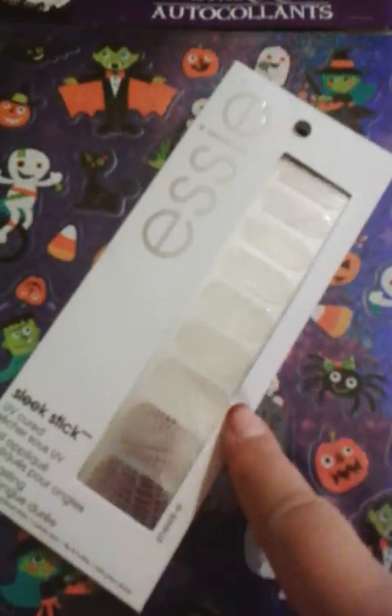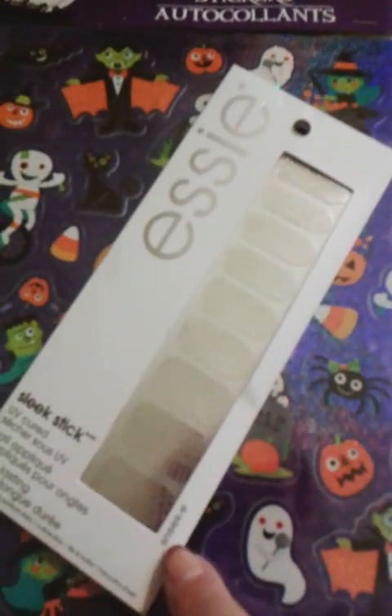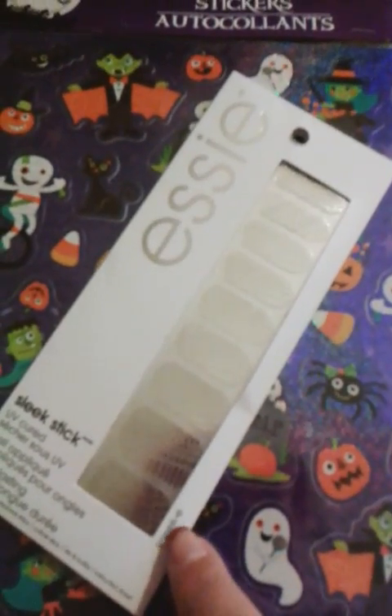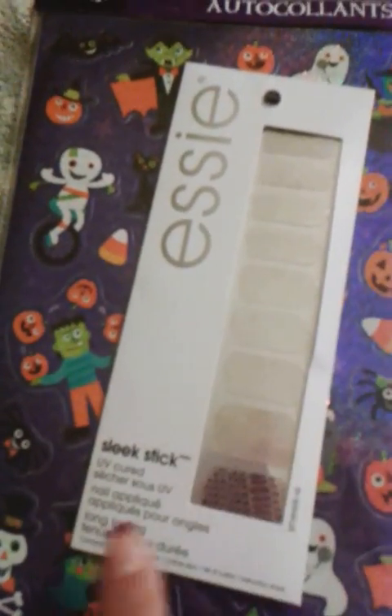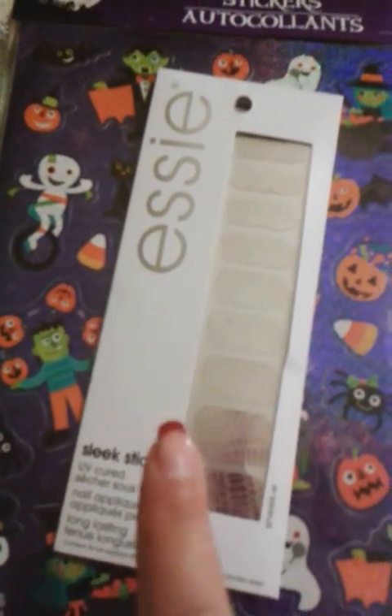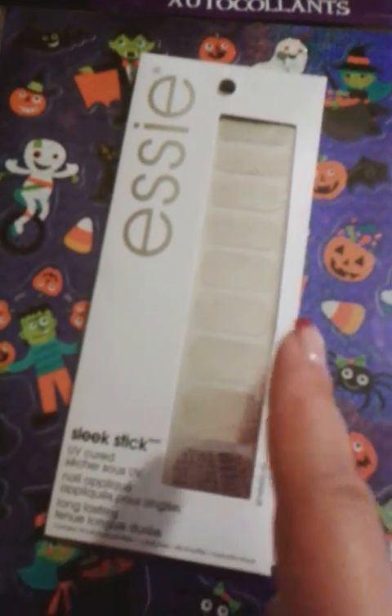The match haul item this month — Essie nail stickers in 'Sneaky.' It's just a silver snake print. I do have a lot of nail stickers so I only got one. The other patterns I wasn't a fan of, and this is the only one they had of this. I might search for more of this one.